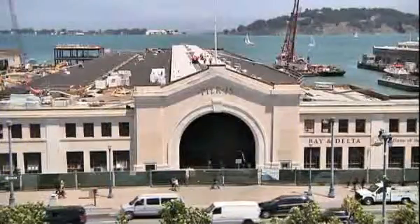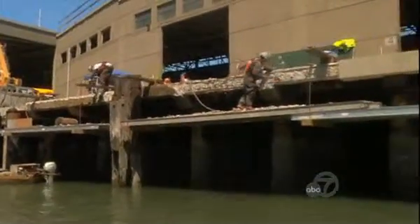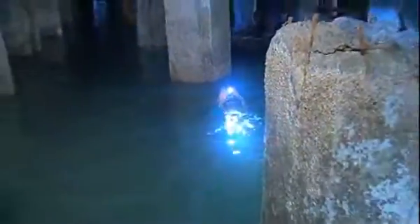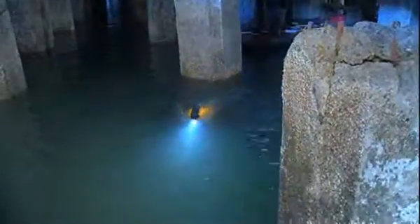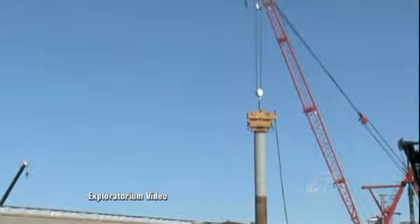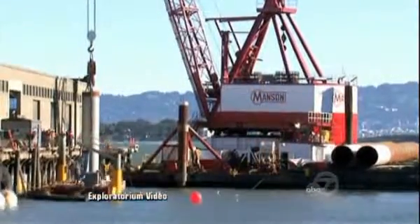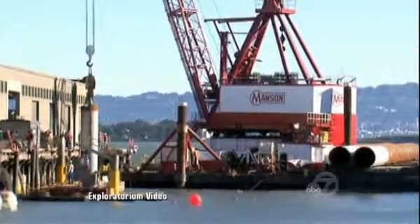The front of the buildings will keep the same historic look, but under the piers there is a major overhaul for earthquake safety. Divers inspected the pilings already there, physically touching each one because of the darkness underwater. Many old pilings are being repaired, but this time-lapse video shot by the Exploratorium shows the biggest seismic strengthener — giant new pilings up to 160 feet long. Crews use a vibrating process that slowly pushes the pilings into the bay mud.